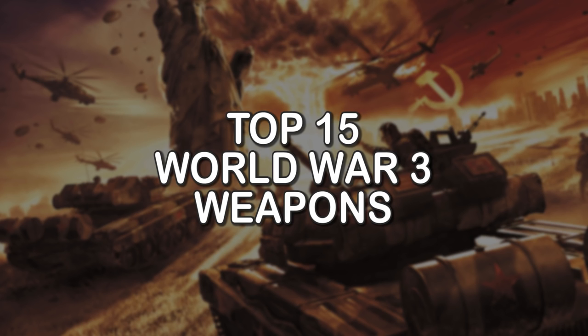World War 3 is a war that many think will never happen, despite huge investments in military spending worldwide. In today's list bomb, we go over the top 15 weapons that will be used in World War 3.